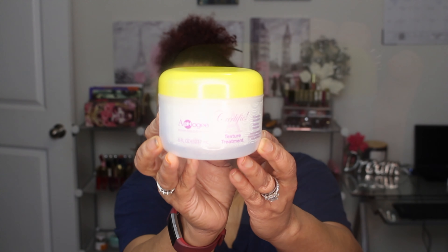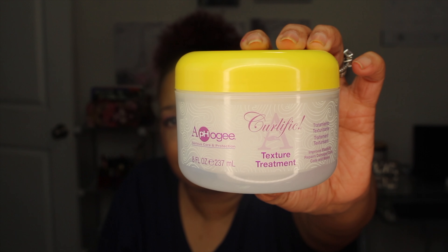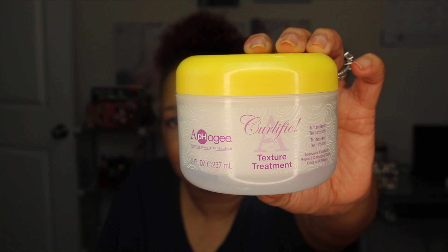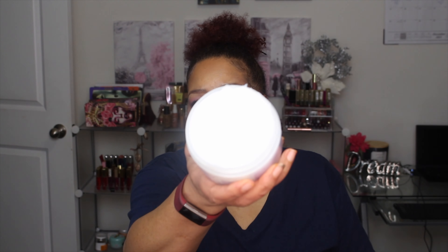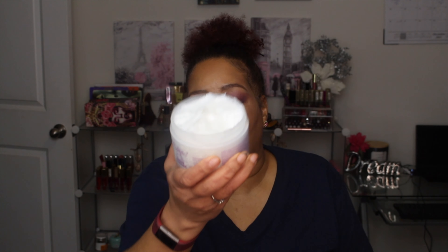The first hair mask I want to talk about — it's not really a hair mask, it says hair treatment, but it is a deep conditioner — is the Curlrific by Alpha-G, and this is the texture treatment. Let me just show you how this looks. It is so rich and creamy and so hydrating.